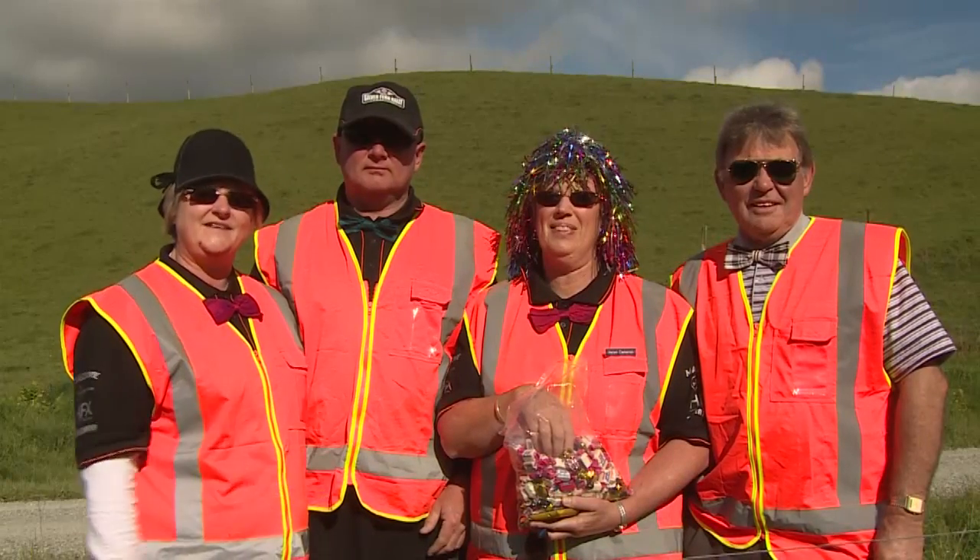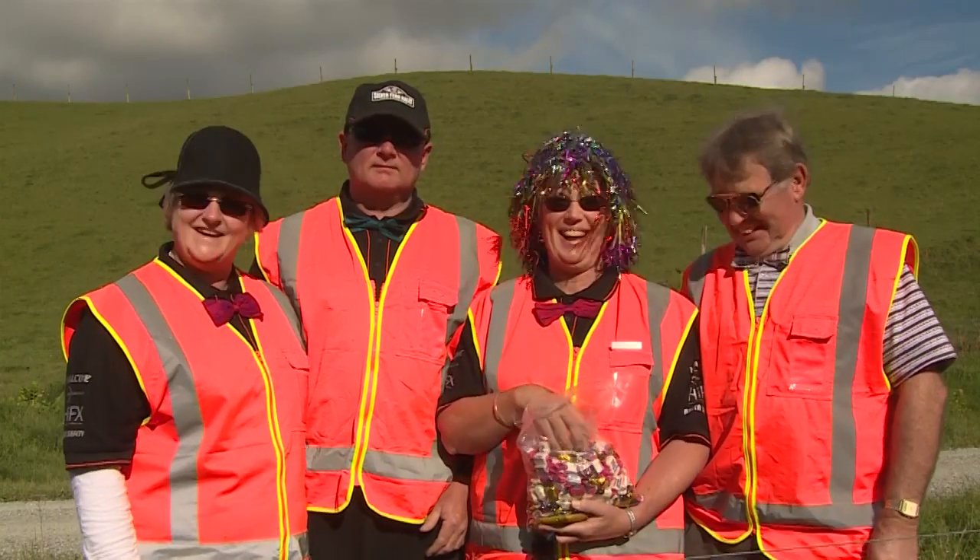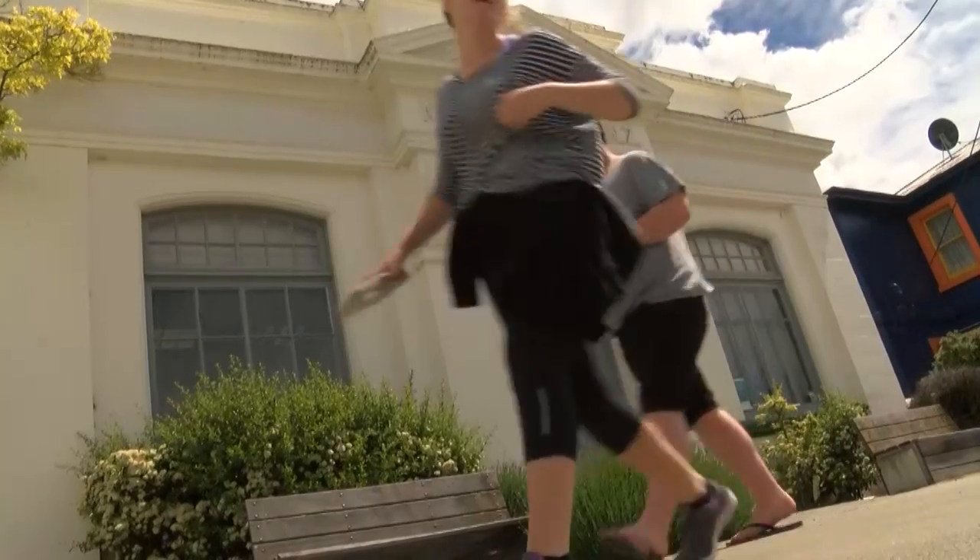This is the famed Lollie Lady. And I am the famed Lollie Lady.